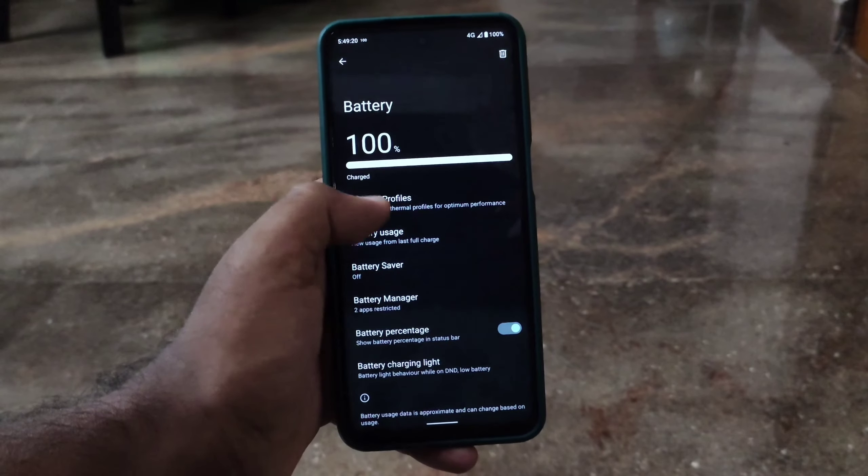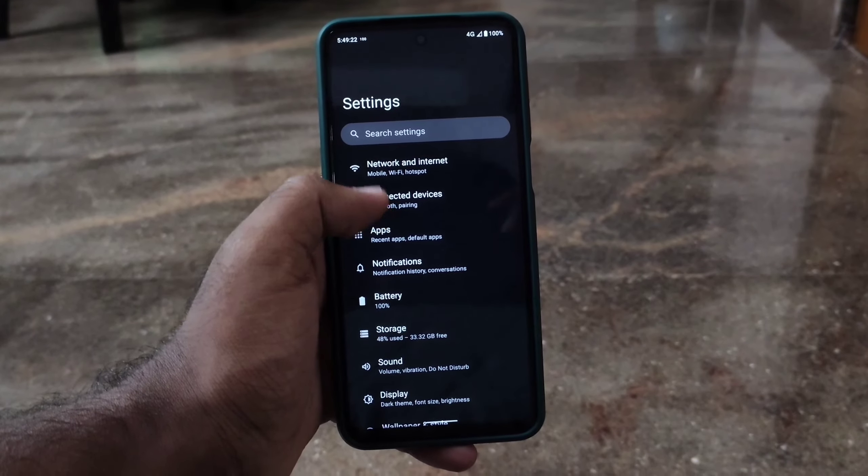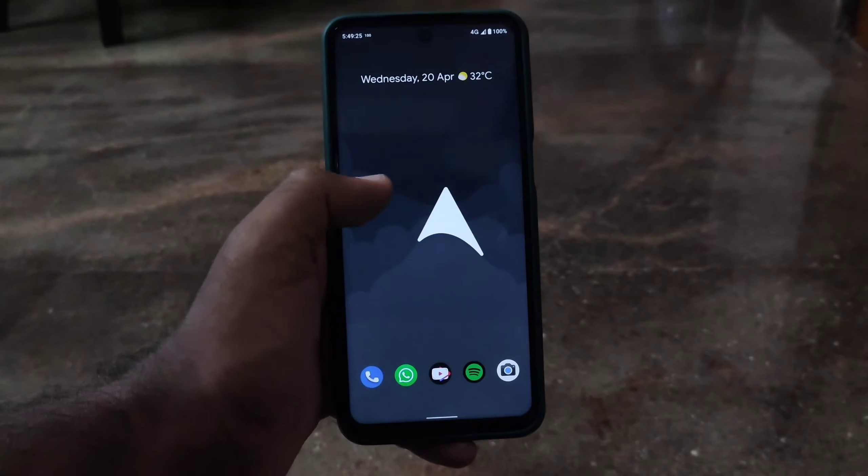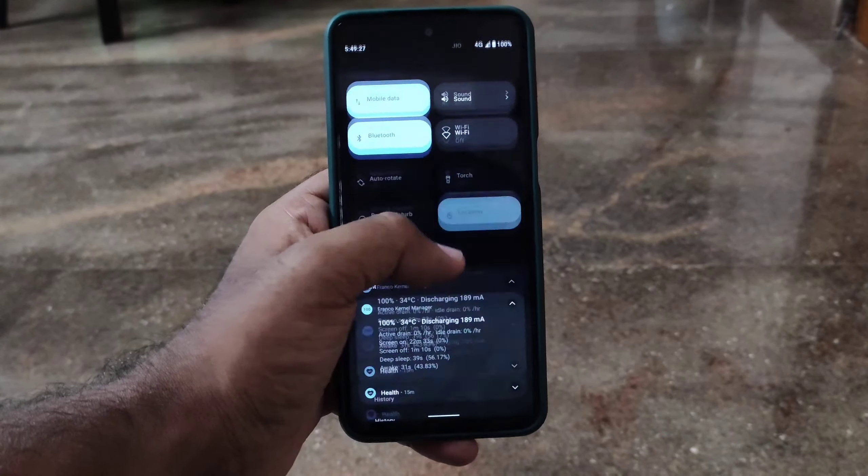As for battery styles, you don't get any — you only have the option to toggle battery percentage on or off. You also won't have basic stuff like a network traffic indicator.